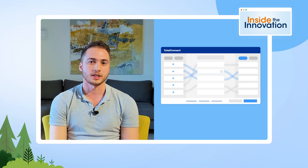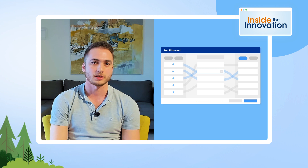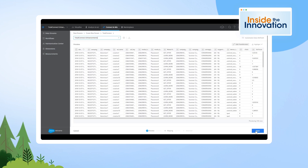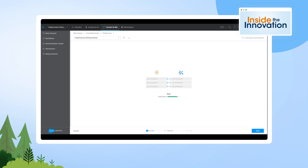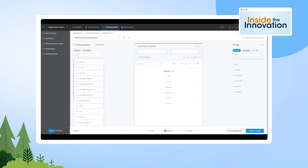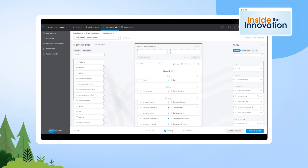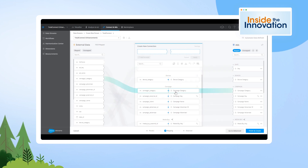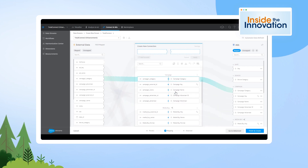Toll Connect facilitates click-not-code in several ways: the ability to leverage AI to identify your data and auto-suggest how that data maps together with the rest of your data. You can of course customize it with drag-and-drop or by simply transforming your data with Excel-like formulas.